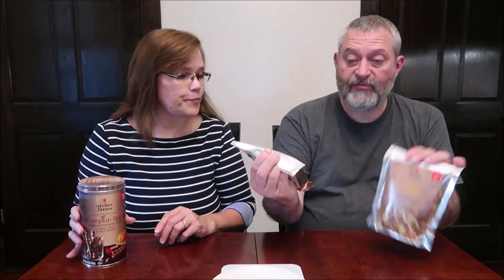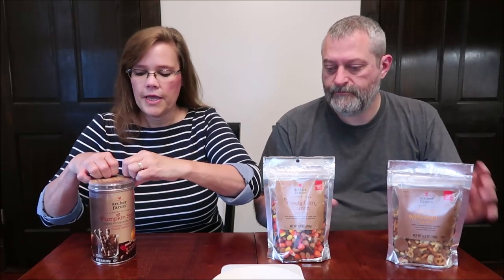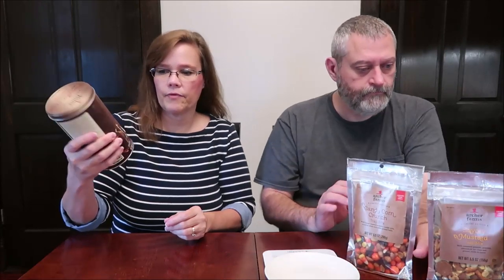Today Kevin and I are going to be trying some Archer Farms limited time only foods. I have the pumpkin spice cream filled rolled wafers, and I have trail mixes — this is the candy corn crunch trail mix and a savory mustard. These were $3.50 a piece, so no matter if you got the rolls or the trail mix it was still $3.50. We have tried other brands of these pumpkin spice rolls in the past.